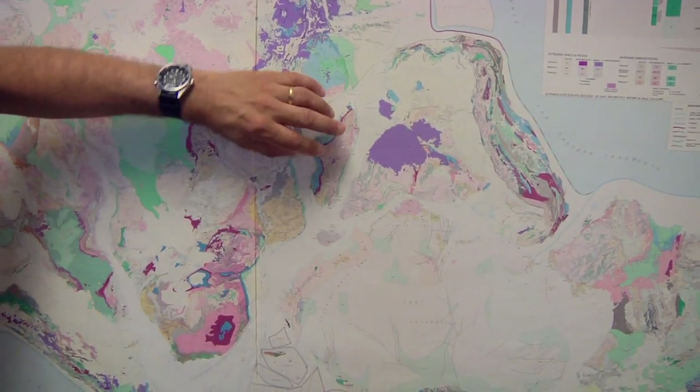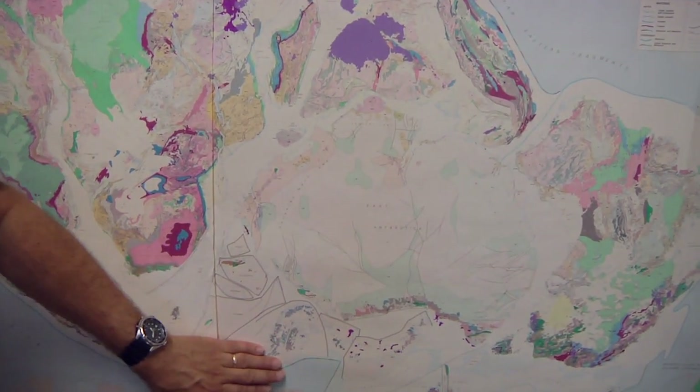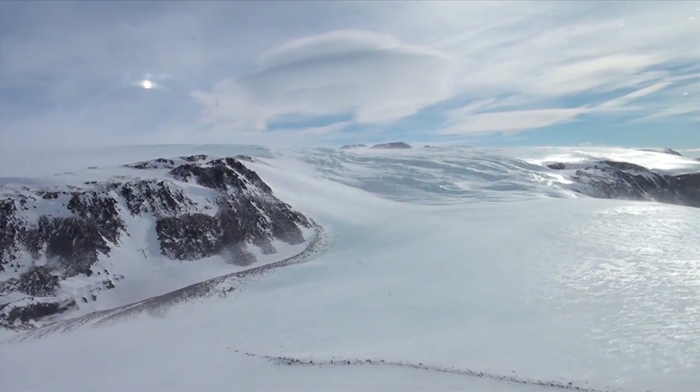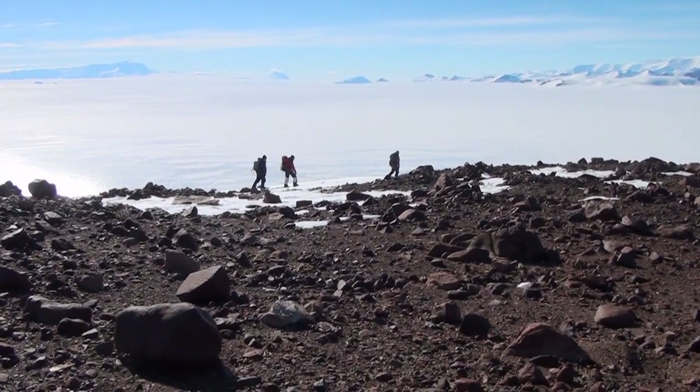Things like the history of ancient supercontinents. Some of these glacial deposits we've been finding seem to confirm the idea that Antarctica and North America would have been neighbors at one time.